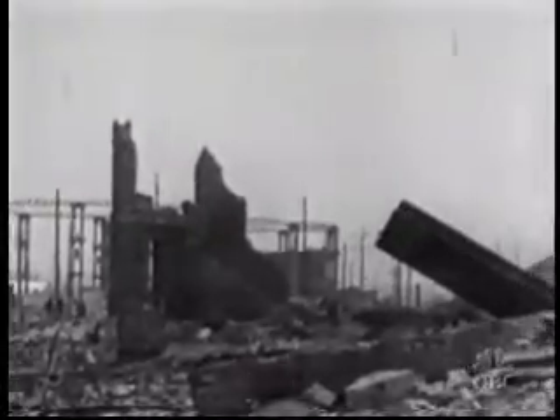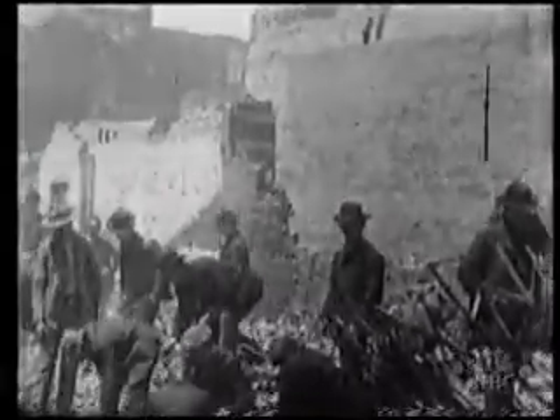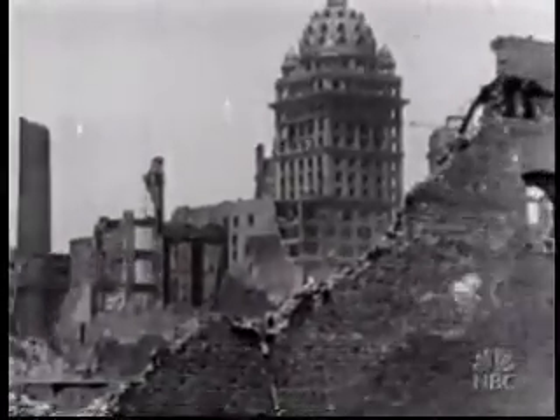It's estimated the quake was a magnitude 8.0. Within minutes, buildings collapsed all over town. More than 3,000 people died, and even more damage was yet to come. For Mr. Hamerall, one image remains burned in his mind: "All I remember about the earthquake is my mother carrying me down the stairs." The Hamerall family escaped, but soon at least 50 separate fires were raging all over town, set off by broken gas lines and upended stoves.